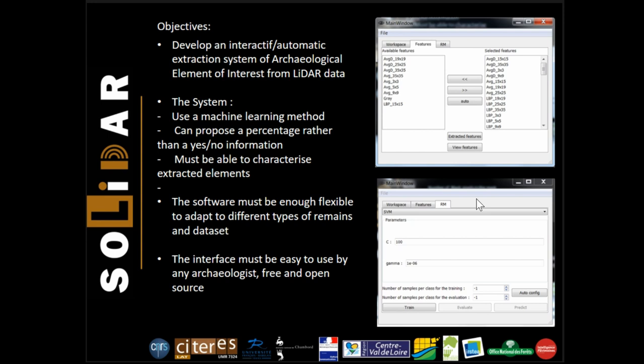After creating our software last year, we took advantage of this year to improve its accessibility and performance. We set specifications at the beginning of our research: the system should use machine learning, it should be able to provide probability maps rather than yes-or-no information, and it should be able to characterize the detected limits. The process needed to be flexible enough to accommodate different types of data and remains, and we really wanted the system to be user-friendly so that it could be used by as many archaeologists as possible.